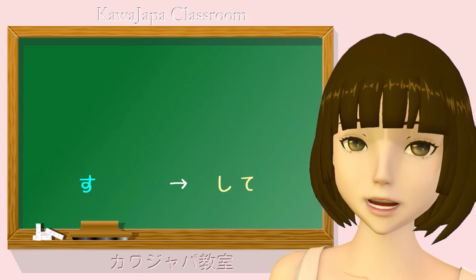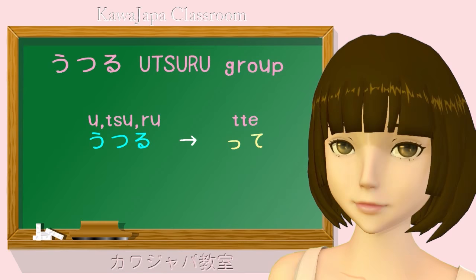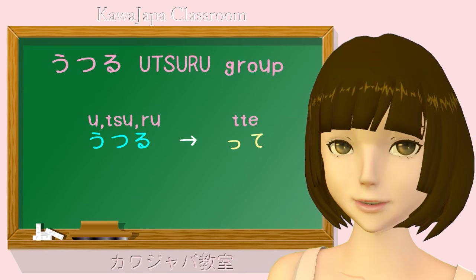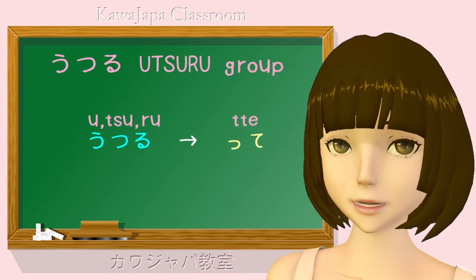The first group is what I call the Utsuru verbs. Those are the verbs ending in u, tsu, and ru. The word Utsuru in Japanese, if you don't know it, now is a good time to learn it. Utsuru means to move from one thing to another, and that's exactly what we're doing here — moving our verbs from one type to another. So the verbs which end in u, tsu, and ru all transform in the same way to the te form.